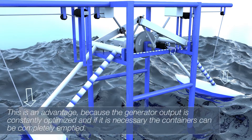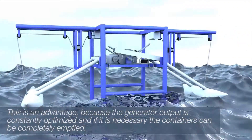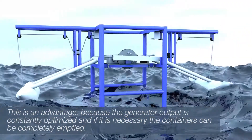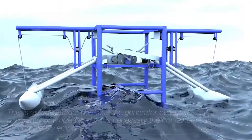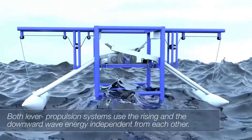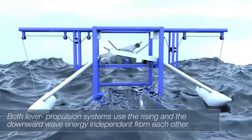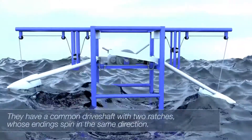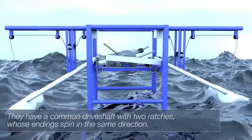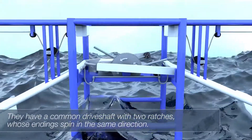This is an advantage because the generator output is constantly optimized, and if necessary, the containers can be completely emptied. Both lever propulsion systems use the rising and downward wave energy independently from each other. They have a common drive shaft with two ratchets whose endings spin in the same direction.